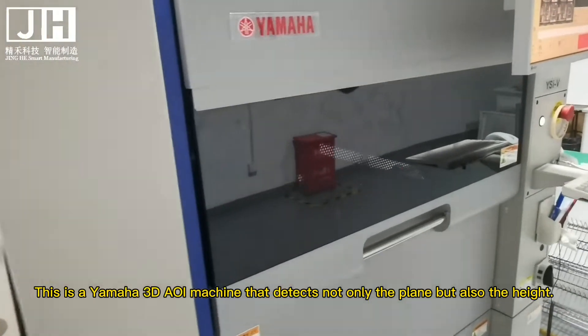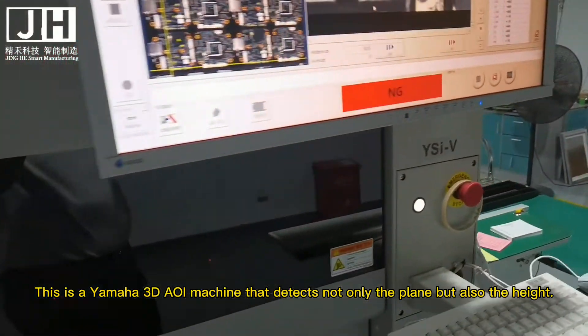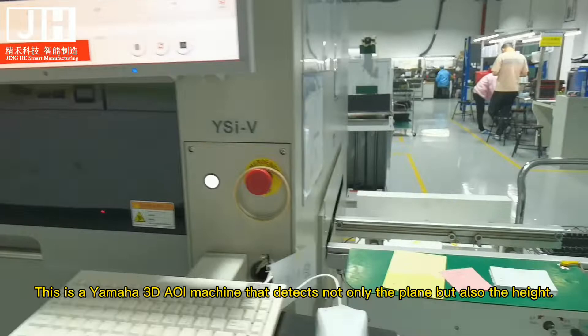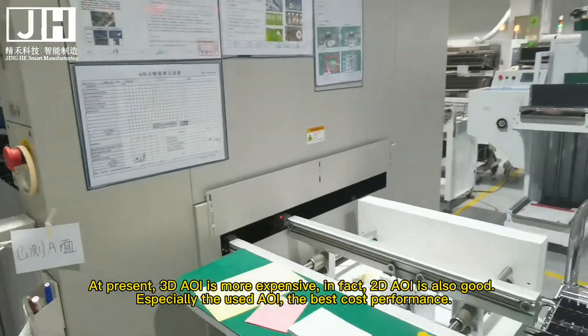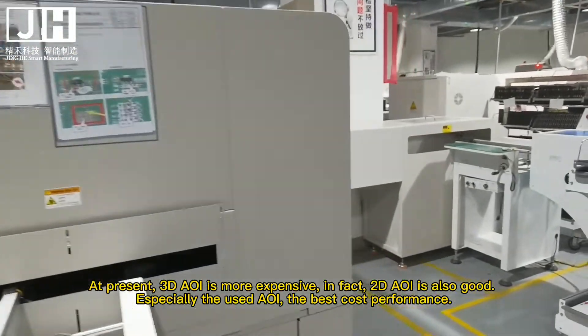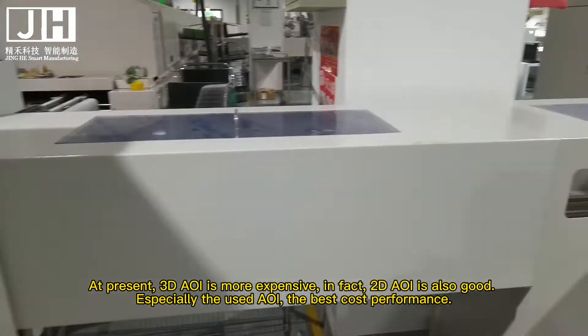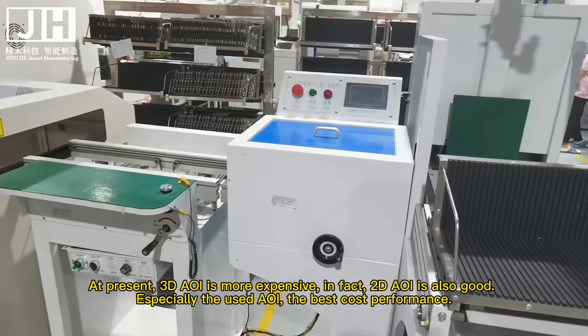This is a Yamaha 3D SPI machine that detects not only the plane but also the height. At present, 3D SPI is more expensive. In fact, 2D SPI is also good. Especially the used ones — the best cost performance.